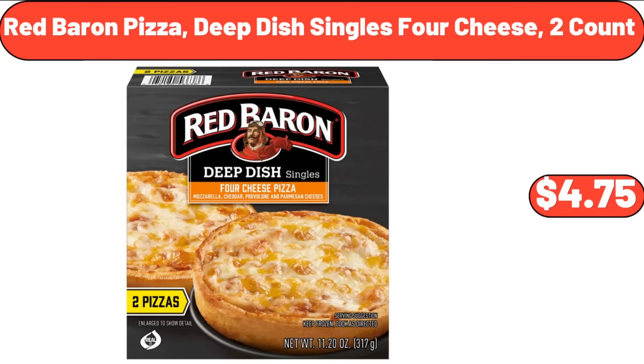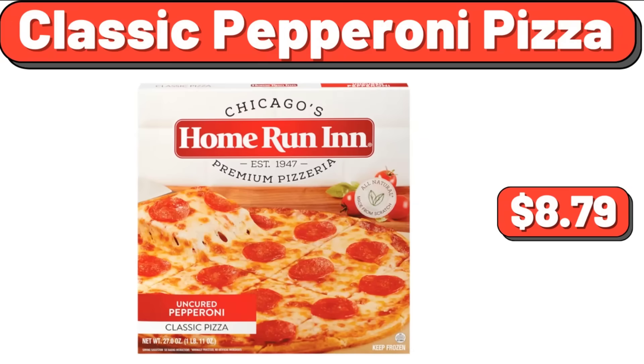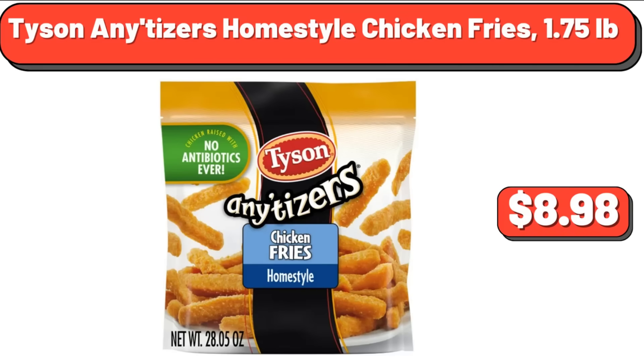Red Baron Pizza Deep Dish Singles 4 Cheese, 2 Count, $4.75. Free and Gentle Laundry Detergent, 92 Fluid Ounces, $14.29. Classic Pepperoni Pizza, $8.79. Kirkwood Chicken Fries, 24 Ounces, $6.59. Angel Soft Toilet Paper, 12 Mega Rolls, $8.86. Tyson Inetizer's Home Style Chicken Fries, 1.75 Pounds, $8.98.